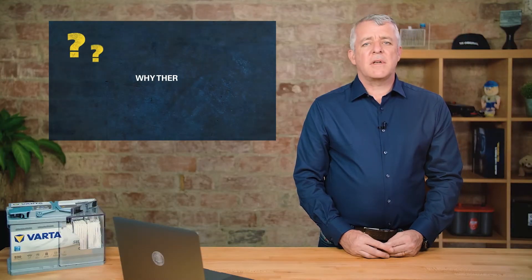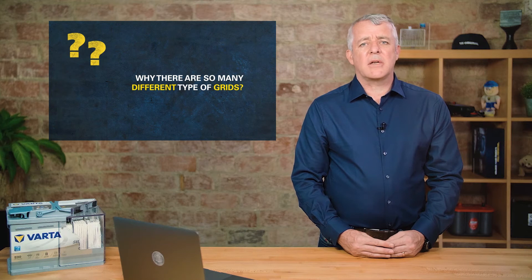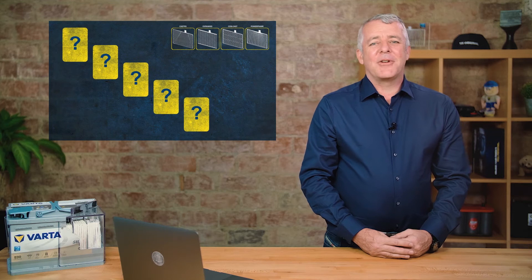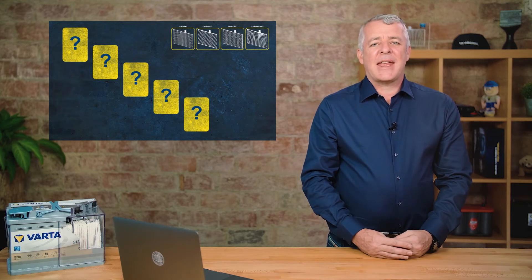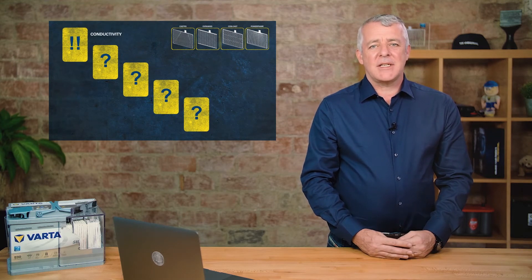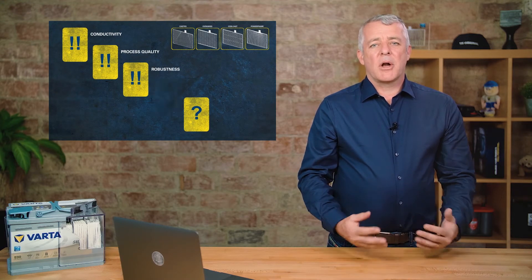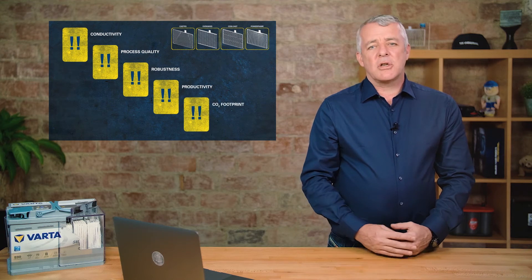Today there are four different types of grid that you can find in a battery. But why are there so many types of grid? What drives the need for so many grids? And how do they compare for conductivity, process quality, robustness, productivity and CO2 footprint?